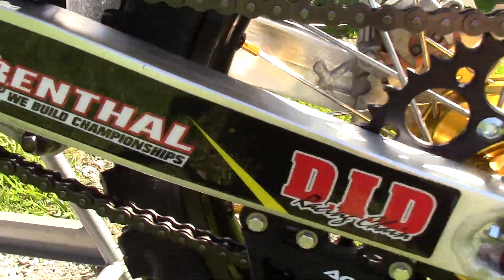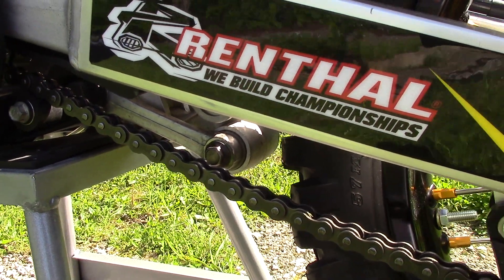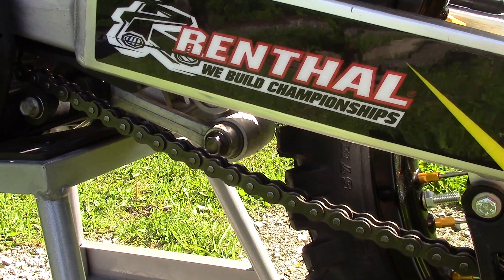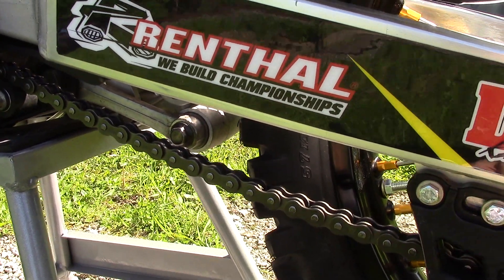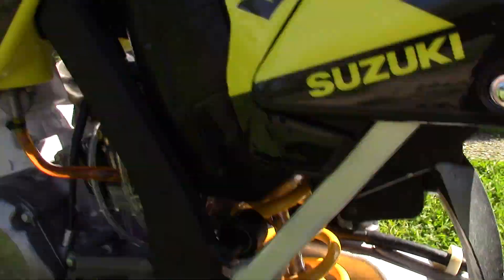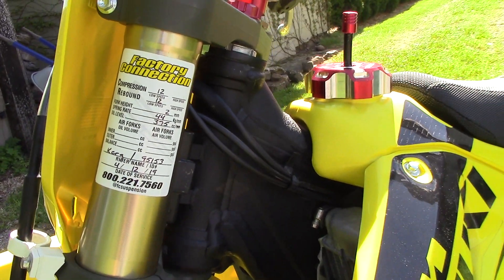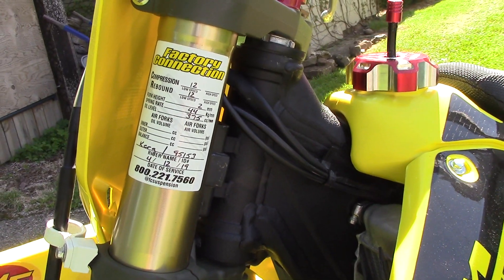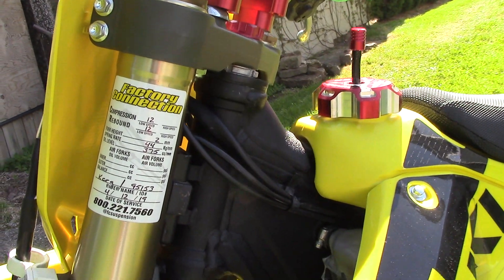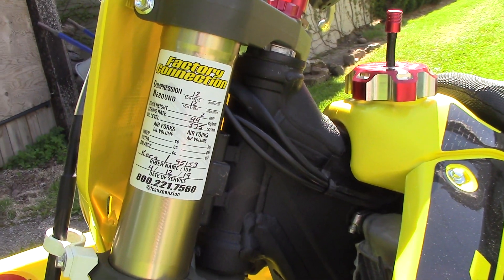For the linkage, I pressed out all the old races and changed all the bearings — all that stuff was replaced by All Balls. For the suspension, we have the Factory Connection; they completely rebuilt it, swapped the springs, revalved it — everything set up for my weight and riding preference.